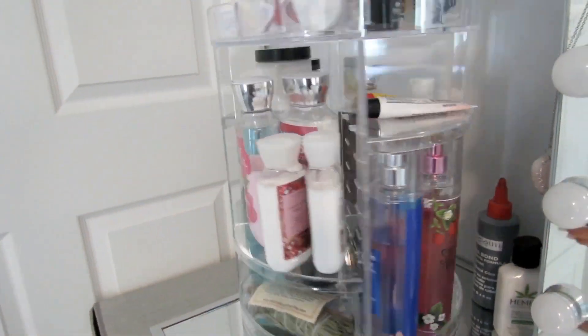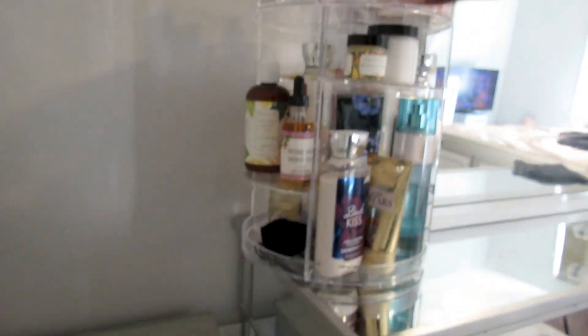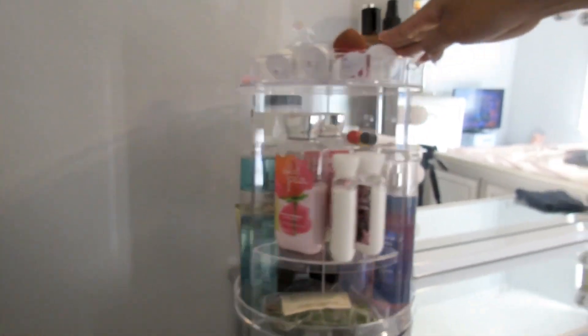This is a 360 rotating makeup organizer — I also got this from Amazon. It holds so much stuff; I don't even use it just for makeup. I've got perfume, lotion, lip gloss, face scrubs, and a lot of different everyday products. There's even a spot for my false lashes. It doesn't come set up like this, but it's really simple and easy to put together, and just a FYI — you can set it up in all types of different ways.